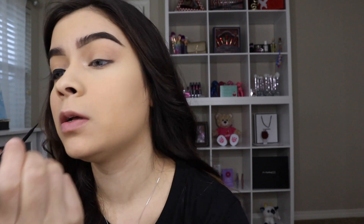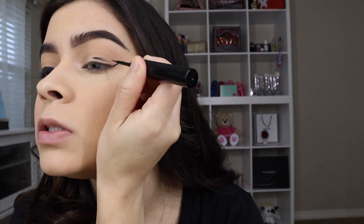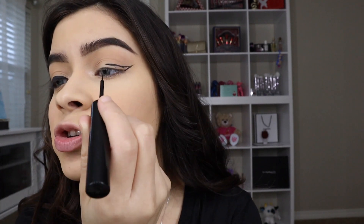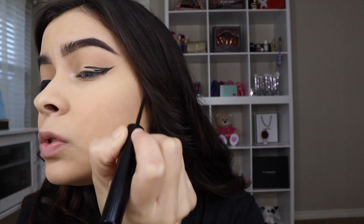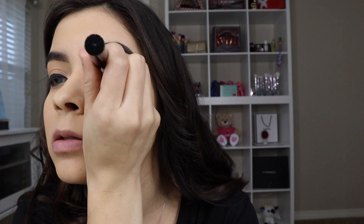Now I'm going to do the bold liner on the other side. This is how it's going to look — bold, same thing on the other eye. I'm taking the wing upward, looking in the middle, and just starting to make that winged liner. Working with liquid eyeliners can be really hard, but I'm so used to liquid eyeliner over pencil — it gives a more precise winged liner.